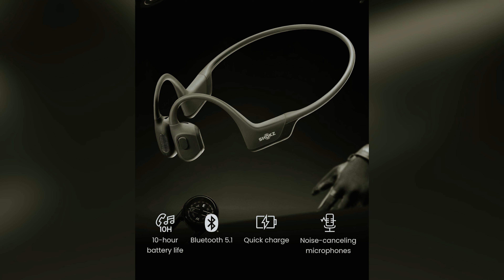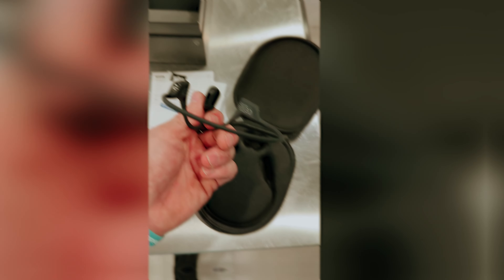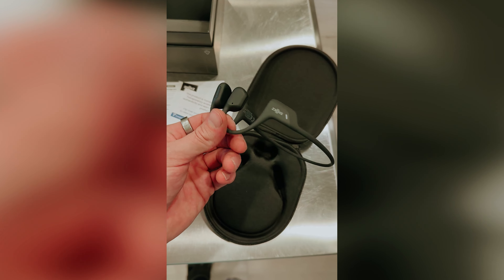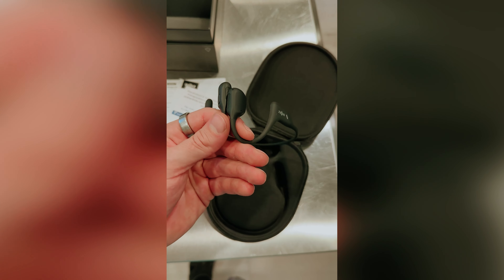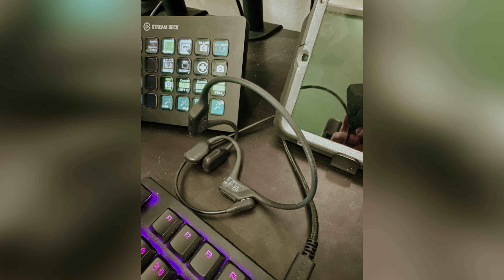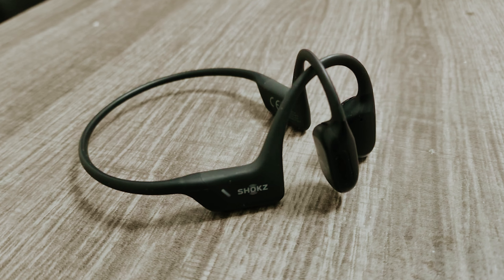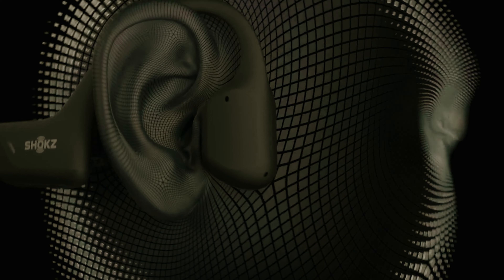However, if you prioritize vocal clarity, you might find that certain songs — like Macklemore and Ryan Lewis's Can't Hold Us — don't fully meet your expectations, as the vocals may not stand out as sharply against the music. Despite their strengths, one downside is the lack of an automatic shutoff feature, which could potentially drain your battery if you're still wearing the headphones without actively listening.